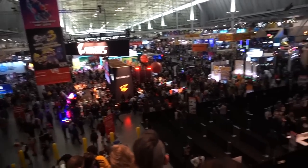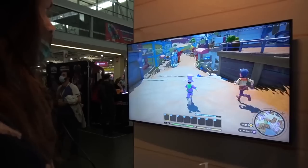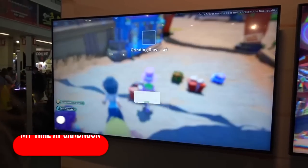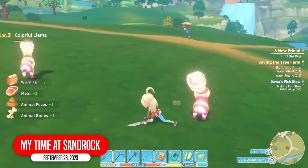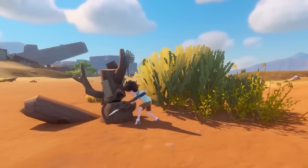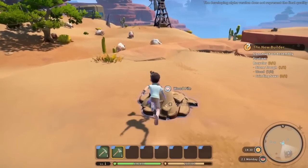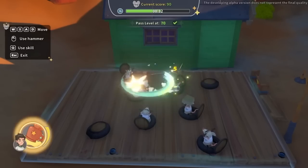I went to PAX recently and made a video about upcoming Nintendo Switch games from PAX. One of the games I reviewed and talked about was My Time at Sandrock. It's a sequel, kind of, to My Time at Portia that a lot of people enjoy. You live life in a town as a builder, a crafter, a farmer — a little bit of everything — and you help save the town from the jaws of economic ruin.